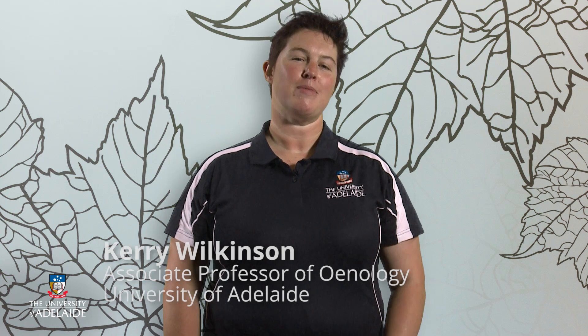Welcome to the world of wine, from grape to glass. My name is Kerry Wilkinson. I'm from the University of Adelaide in South Australia, and on behalf of the Wine 101 team, I'd like to thank you for enrolling in our course.